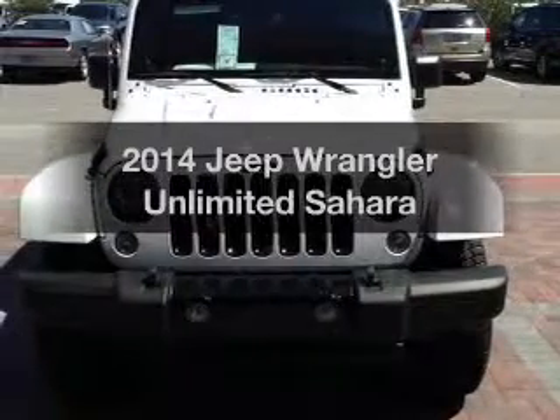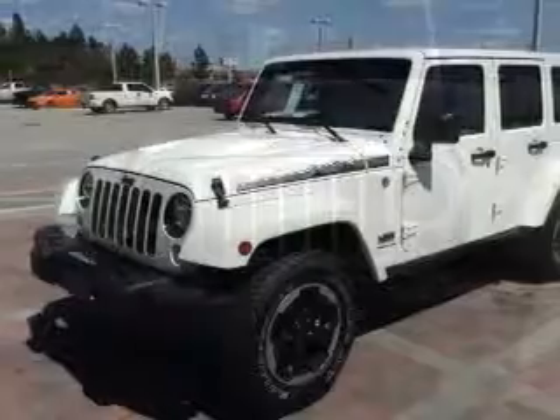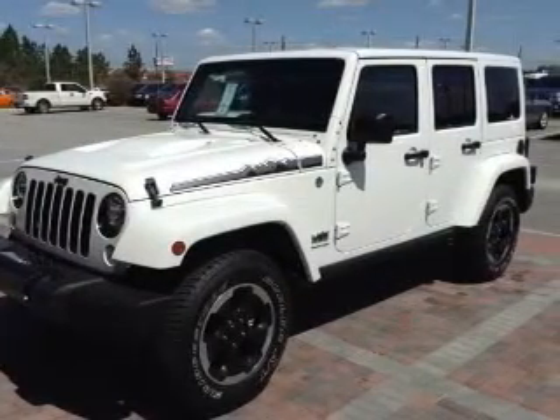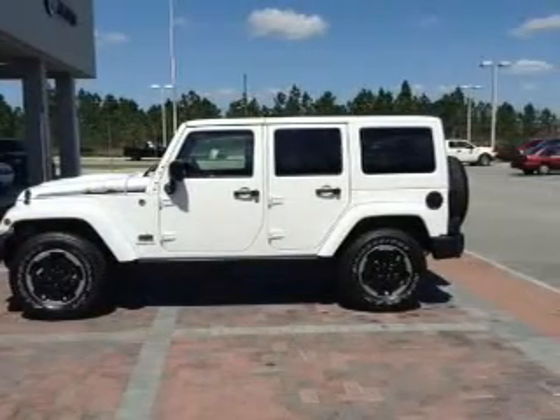Check out this 2014 Jeep Wrangler Unlimited. If you're looking for a first-rate auto, this one could be yours today. With a solid six-cylinder engine, the powertrain includes four-wheel drive that responds smoothly to its automatic transmission.